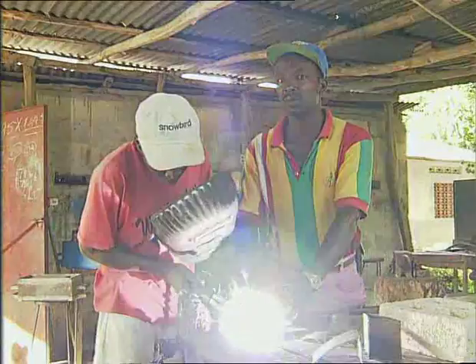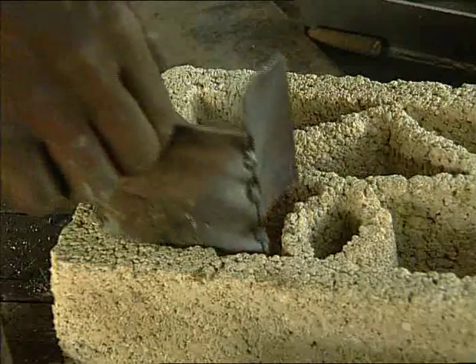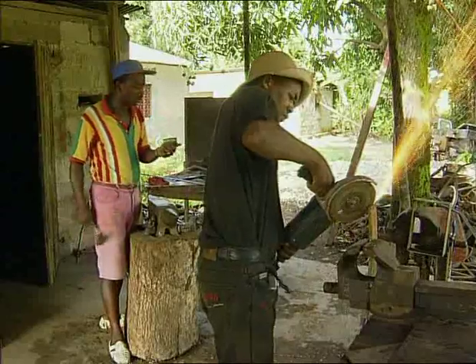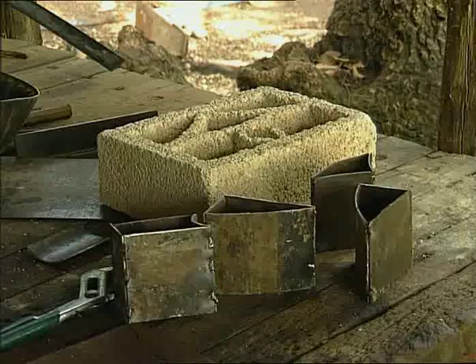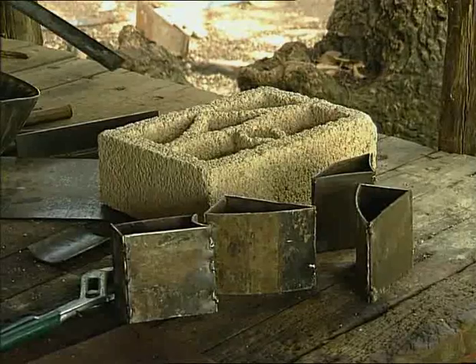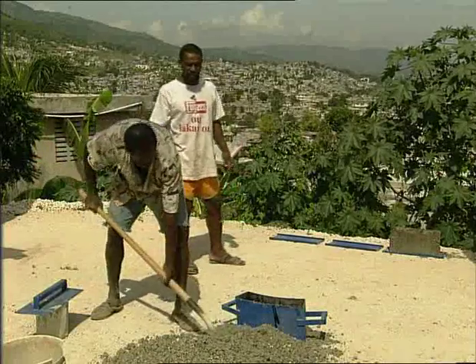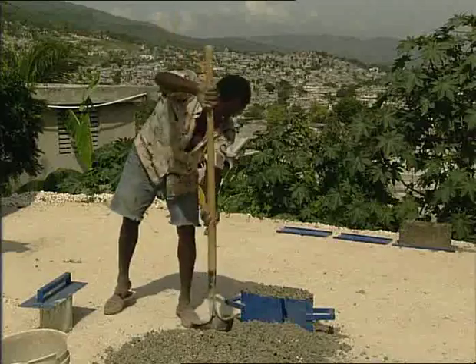The master craftsman insists on protection for the eyes during welding. Craftsmen enjoy creating different shapes and decorations for their products — you can be both practical and creative at the same time, and the products they make are essential for the work of others.